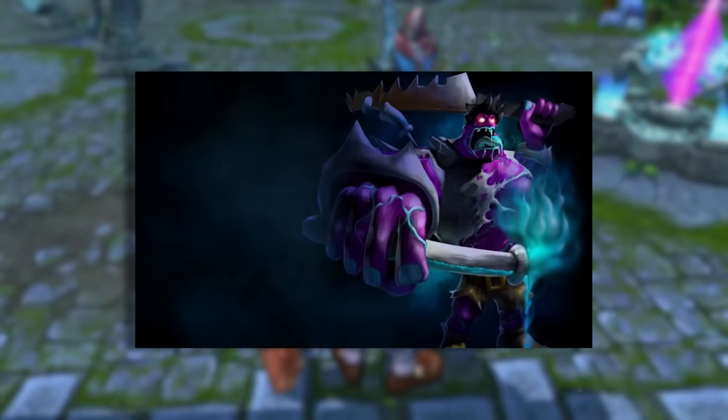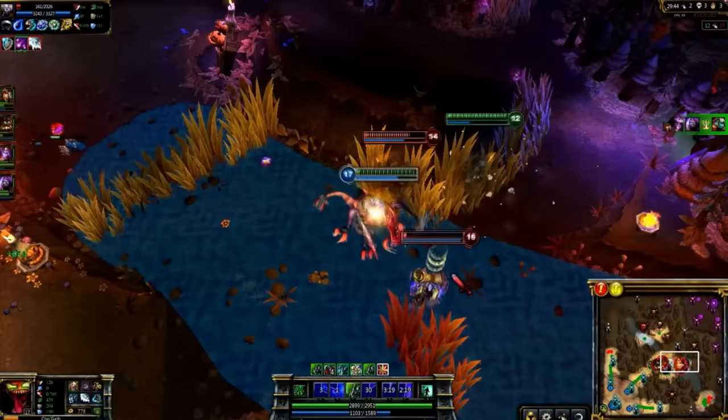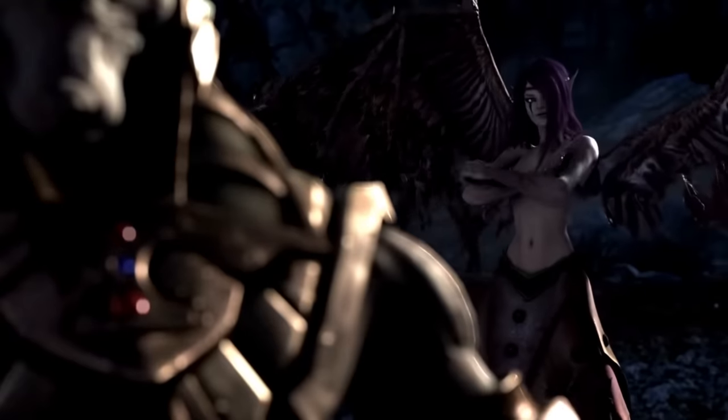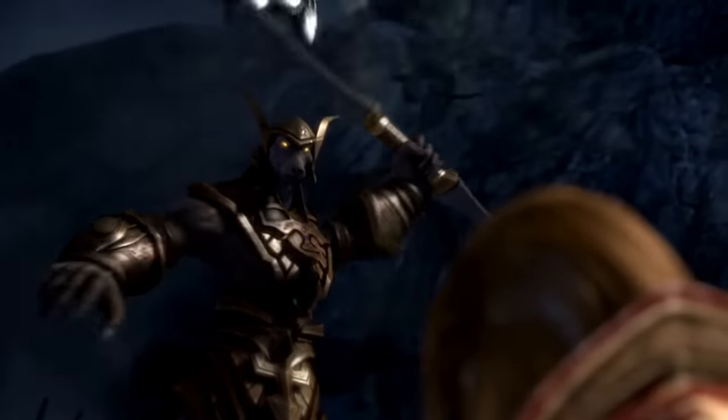From what I understand, Dr. Mundo was essentially the same character up until 2021 when he got reworked. Finally, we have Cho'Gath, who is still the same character. Now we can move on to the rest of the OG champions who've actually had substantial changes done to them over the years.